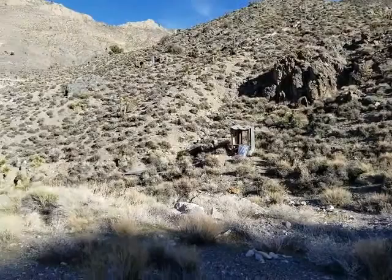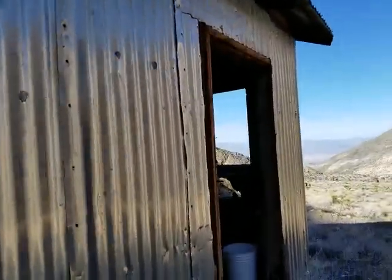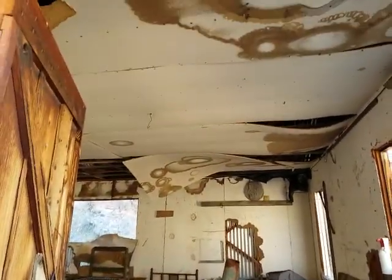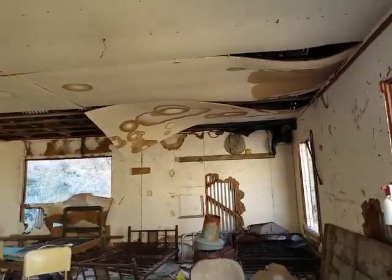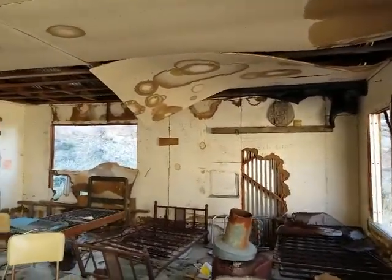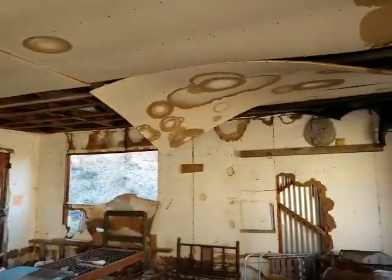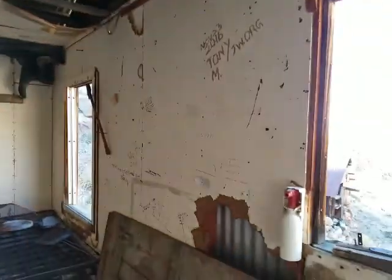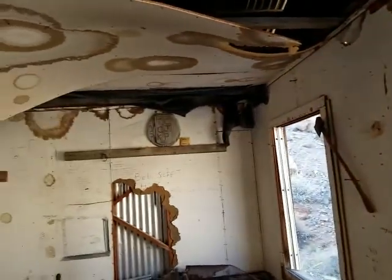There's a crapper over there. This was used by off-roaders up until '93, until our legislators decided to pass the California Desert Protection Act and create the park service — the park Gestapo. You can see pretty much all the dates in here came from '93, because in '94 they closed us off.